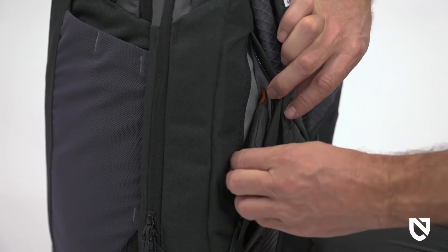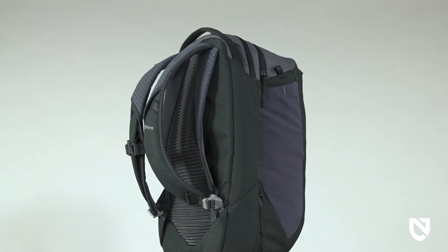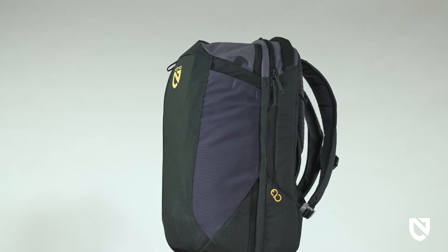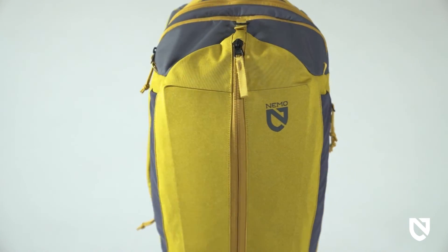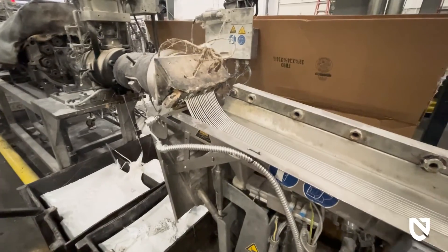Stretch mesh side pockets can accommodate a water bottle, umbrella, or light layer for easy access. Keeping in line with our mission to support adventure forever, the goal of our Endless Promise collection is to keep gear out of the landfill.